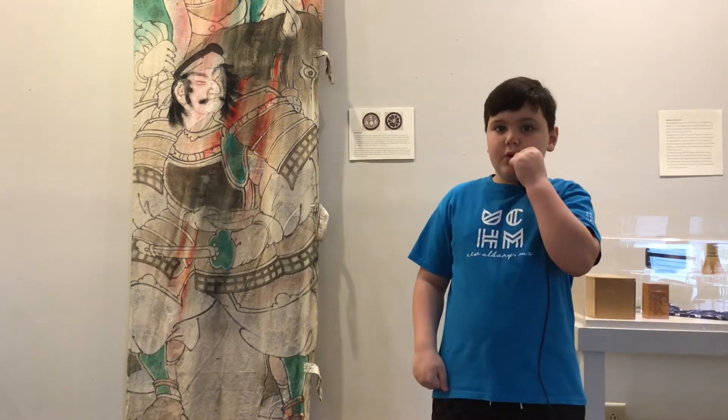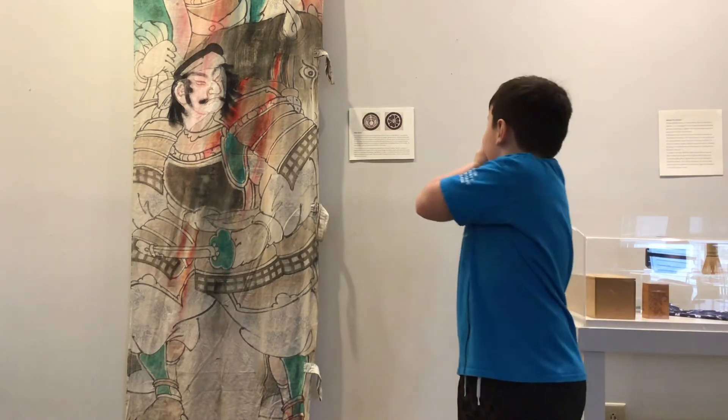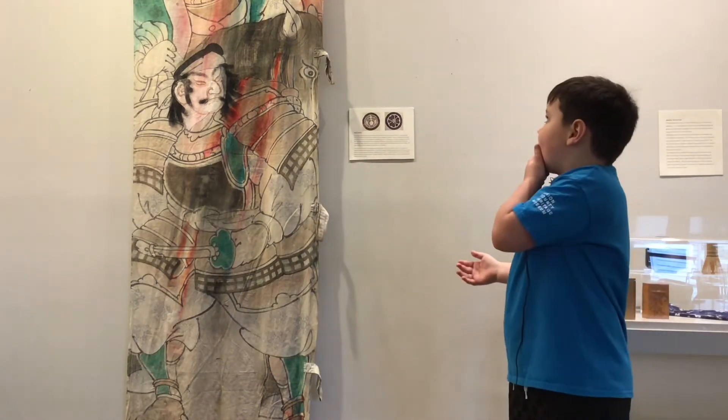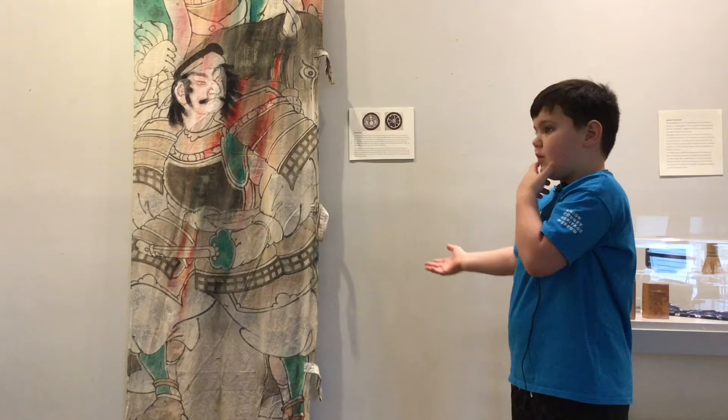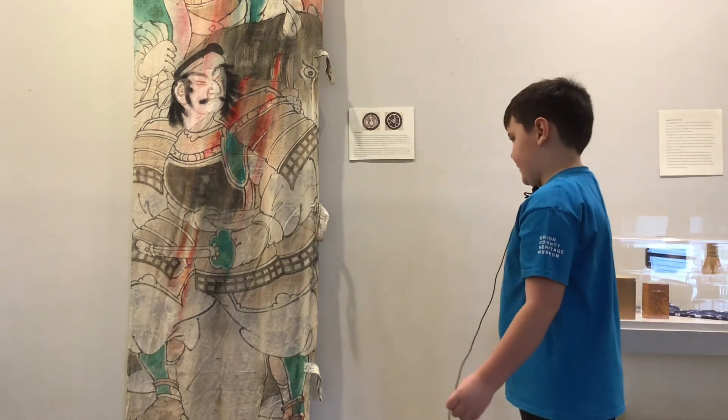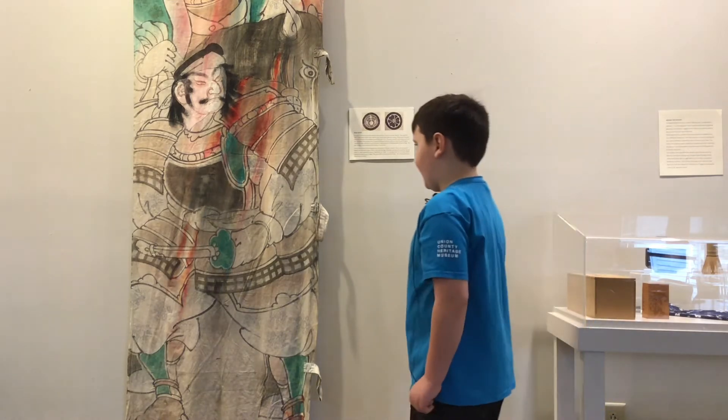Hello, my name is Alton and I am a museum kid. I want to talk to you about Nobori. You see those two people? Those are Japanese warriors. He is definitely a Japanese warrior. I am very sure about that.